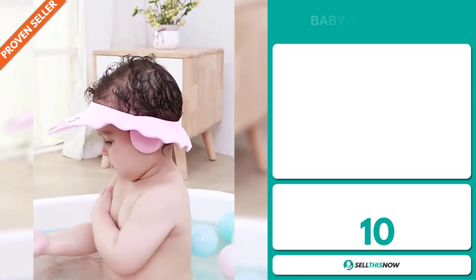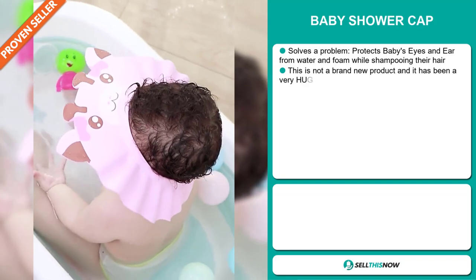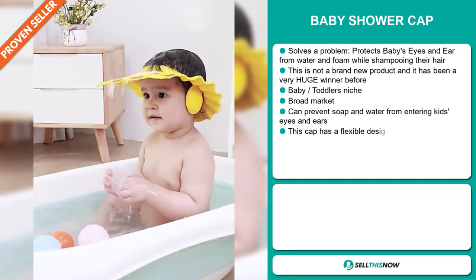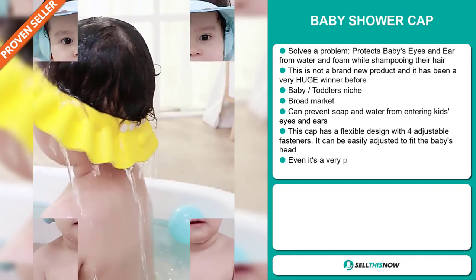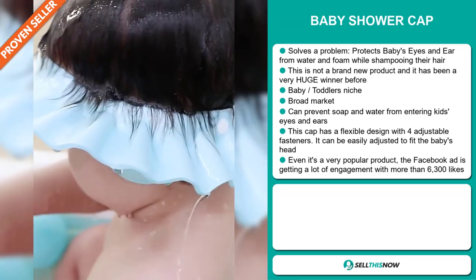Our next product is the Baby Shower Cap. Now this is a problem solver. It protects baby's eyes and ears from water and foam while shampooing their hair. This is not a brand new product and it has been a very huge winner before on the market. It falls under the baby toddler's niche market, and we also think that this item has a broad market base. It can prevent soap and water from entering kids' ears and eyes.